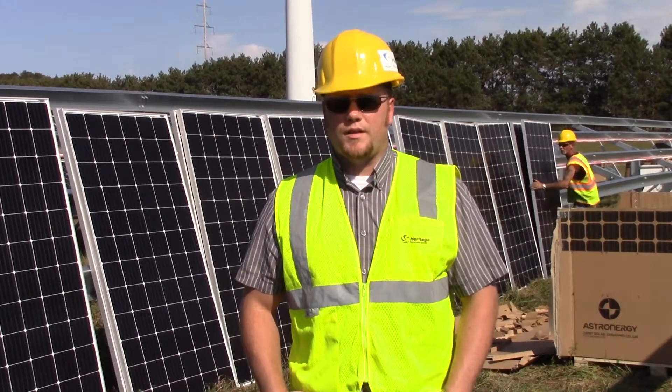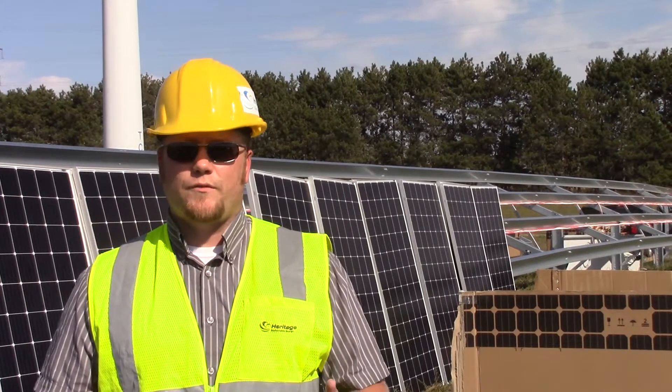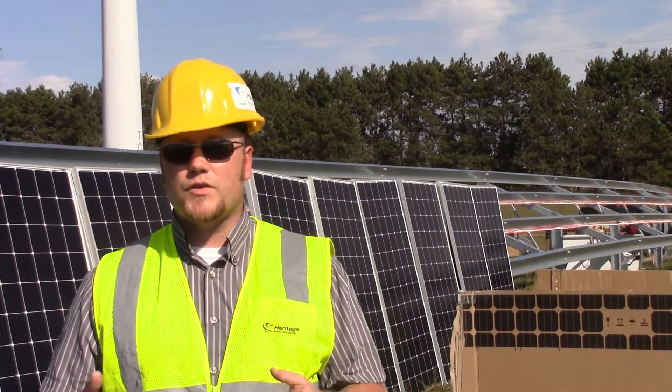I'm Bart Hauselow. I'm the Operations Manager for Heritage Sustainable Energy. We all hear Traverse City is a forward-thinking community. This is proof that they are.